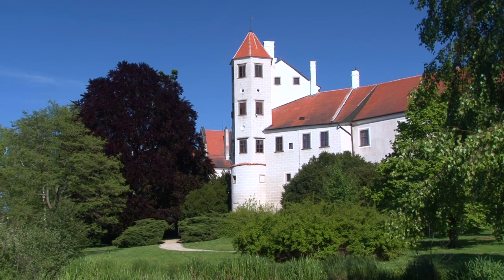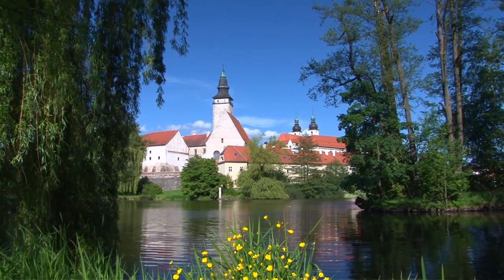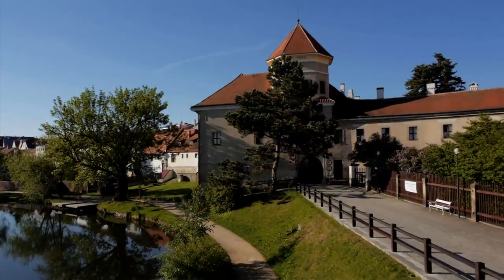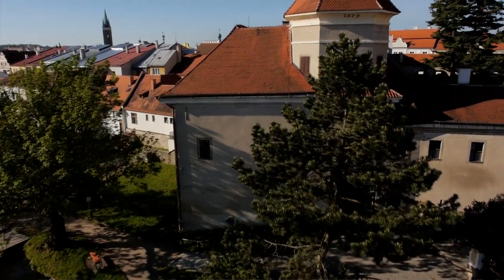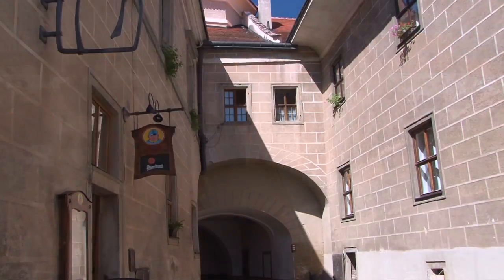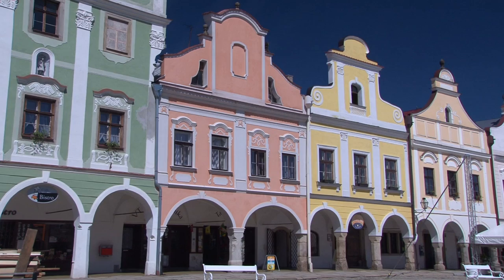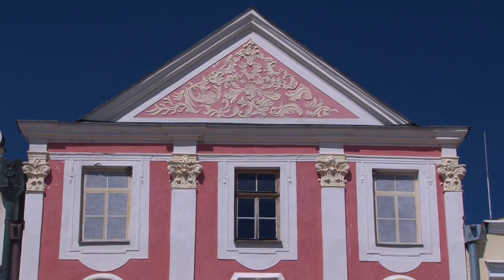Situated halfway between Prague and Vienna, the small town of Teric in the south of the Czech Republic was once an important center of trade. Here in the 12th century, settlers drained great swamps and established the first timber-built dwellings on a small headland between huge ponds. In the 13th century, this small settlement was protected by a castle, and in the 14th century it was granted the status of a city. Today, Teric is considered to be the most beautiful medieval town in the Czech Republic.